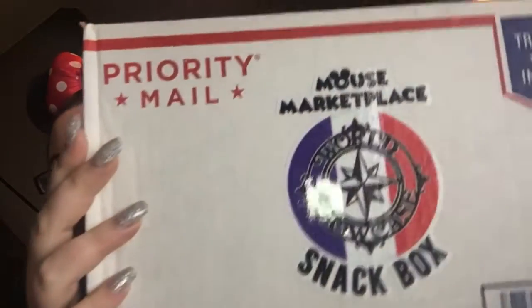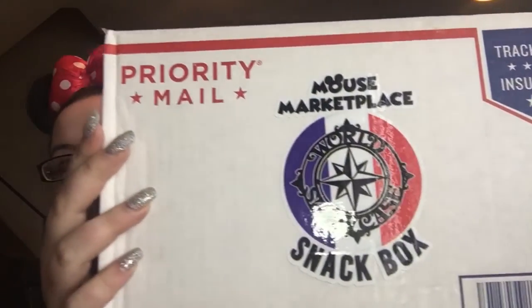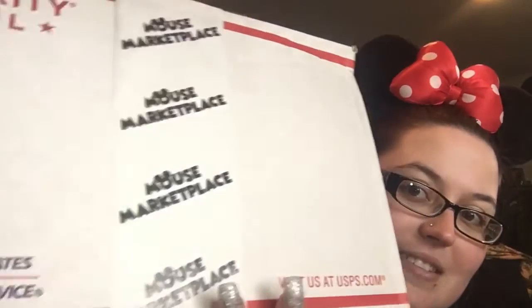Alright, first things first, we're gonna get started on this box. Just wanted to point out this epic sticker right here — how cool is that? And of course you got the Mouse Marketplace stickers. The packaging on this is good; even the tape has their name on it. How official is that? That is awesome. So let's get this bad boy open and see what's inside.